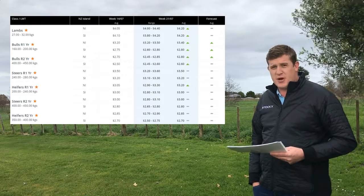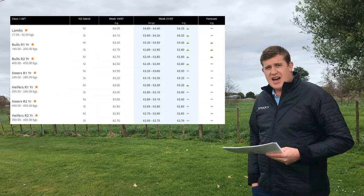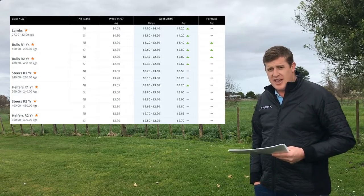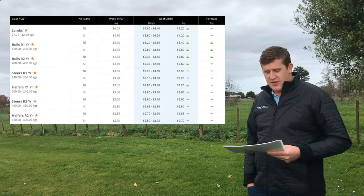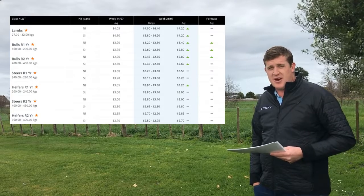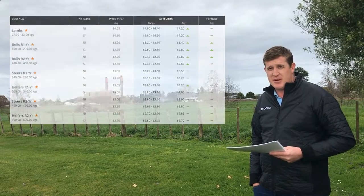The R2 steers 400 to 450 kilos — holding in both North and South Island after a bit of movement the last couple of weeks. And finally the R2 heifers 350 to 400 kilos — the same as the steers, holding in the North and South Island, but there were lifts the last couple of weeks.